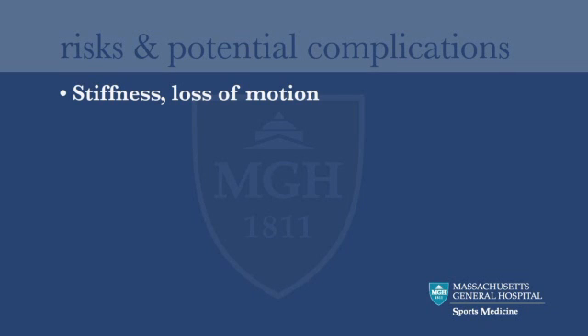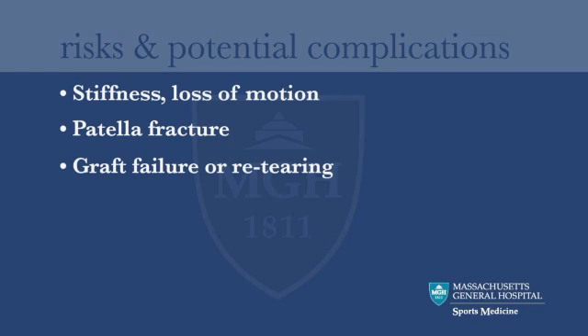The knee can become stiff and lose motion. Since the graft temporarily weakens the kneecap, there is a risk of fracture of the kneecap until it heals. The risk of the graft stretching out or re-tearing is about 5%. The risk of deep infection is less than 1%. The incidence of clinically significant phlebitis, or blood clots in the veins of the leg, is in the same range.